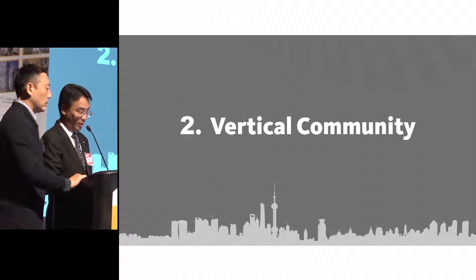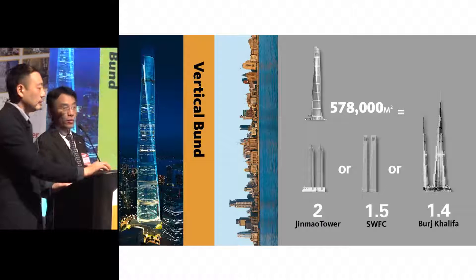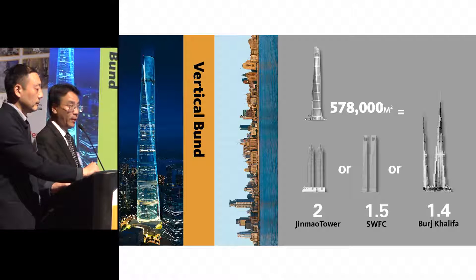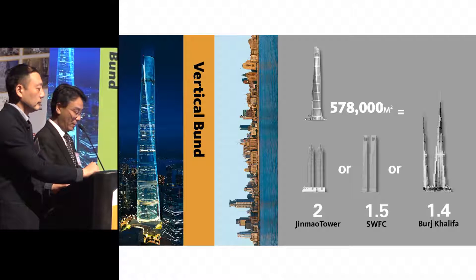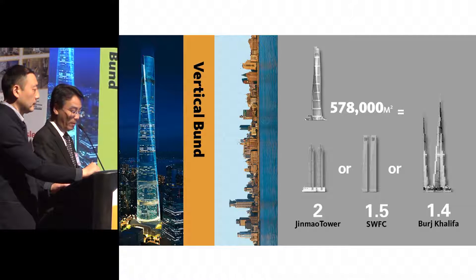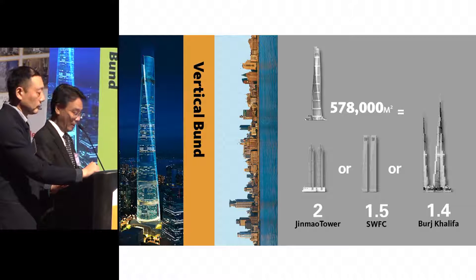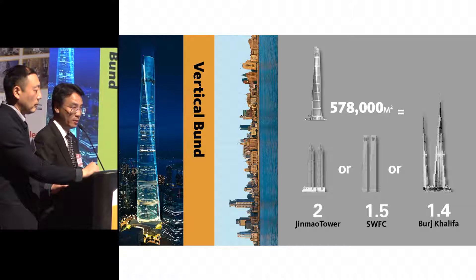First of all, we look at this building as an open urban community. Shanghai Tower has 578,000 square meters of volume. We divided it into nine different urban communities. So this is not a single building — it's about additive urban communities vertically stacking on top of each other.